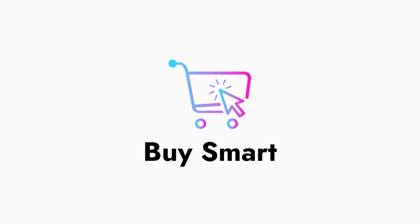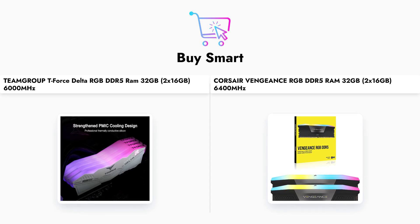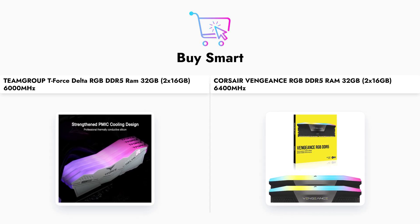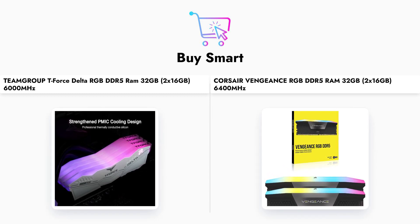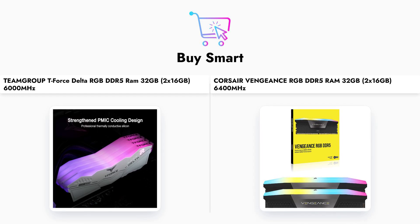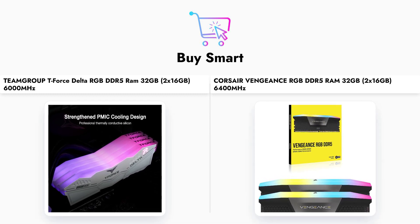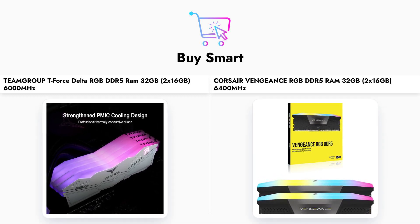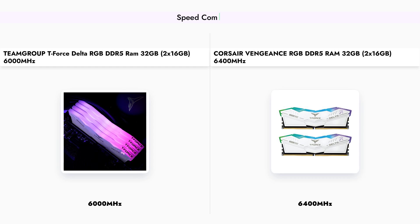Welcome to our comparison video where we dive into the details of two popular DDR5 RAM kits: the TEAMGROUP T-Force Delta RGB and the Corsair Vengeance RGB. Both of these memory modules promise high performance and stunning RGB lighting, but how do they stack up against each other? Let's find out. When it comes to speed,